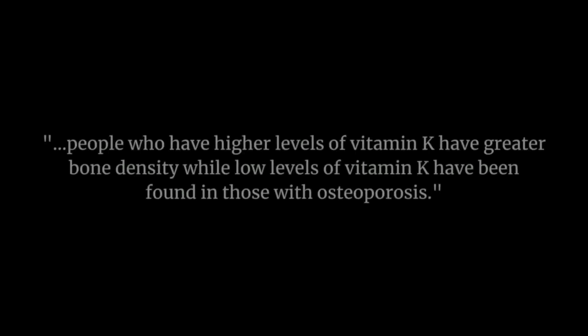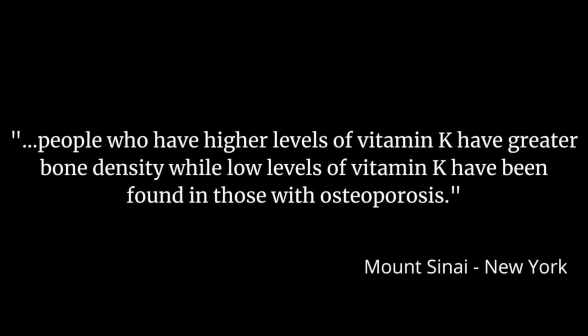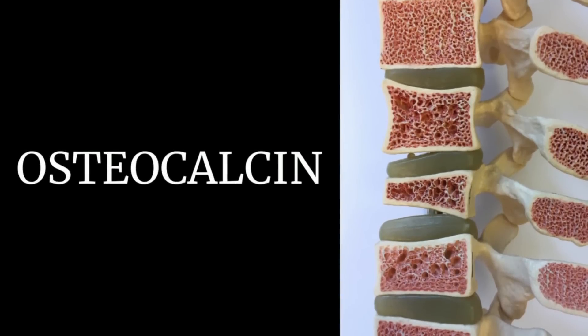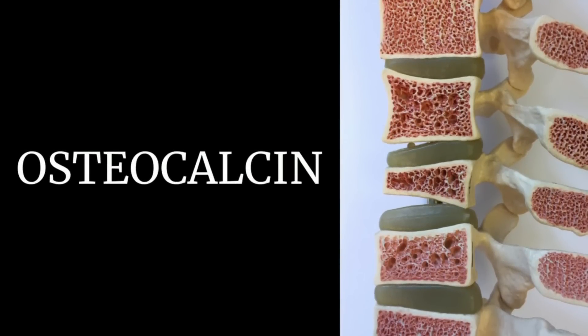Vitamin K also helps the body to utilize and strengthen our bones. According to Mount Sinai, research has found that people who have higher levels of vitamin K have greater bone density, while low levels of vitamin K have been found in those with osteoporosis. There are other studies suggesting that low levels of vitamin K may put people at greater risk for osteoarthritis. There is increasing evidence that vitamin K may help prevent fractures in post-menopausal women, and we also have evidence that it contributes to bone health in male and female athletes because vitamin K helps to activate a protein called osteocalcin.